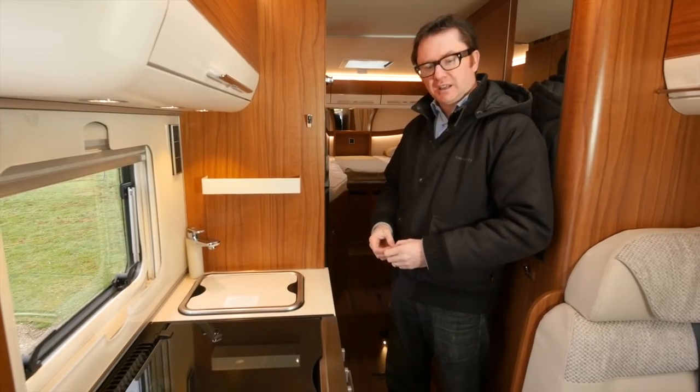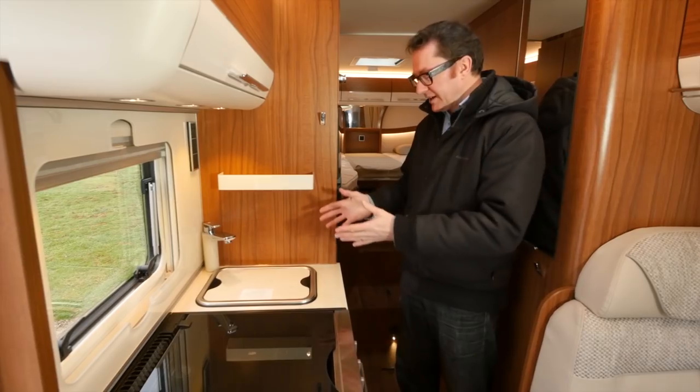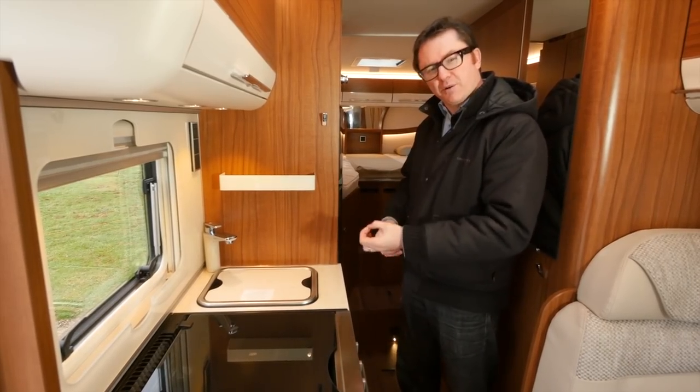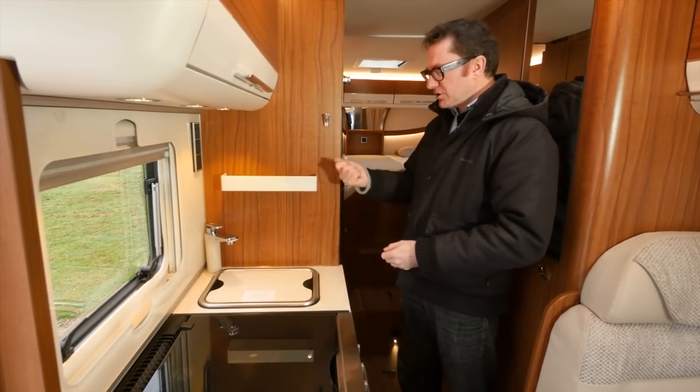The kitchen equipment in this particular van includes a UK-friendly oven and grill, separate of course. And next to that, an oblong sink with a very smart monoblock tap, even somewhere to put your dishcloth and maybe your scrubbing brush.